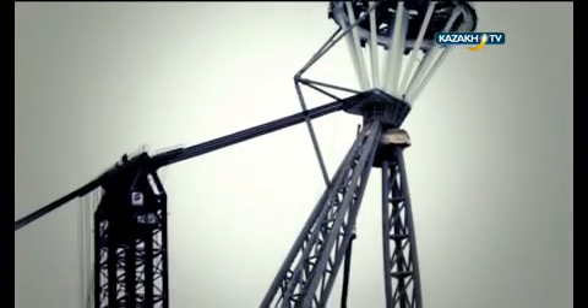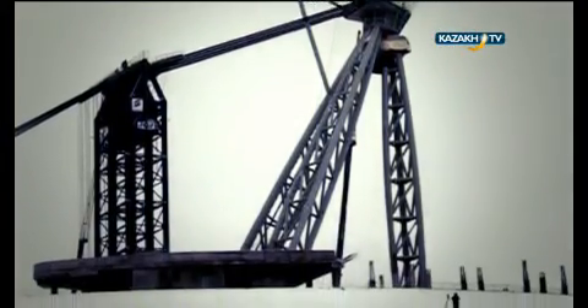The construction of Khan Shatyr started in 2006 and it took about four years to complete it. Poles were driven underground to a depth of a 10-story building. It took about 15,000 liters of white paint to paint it.